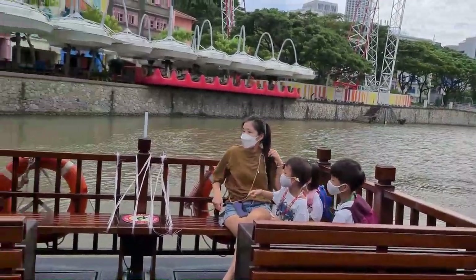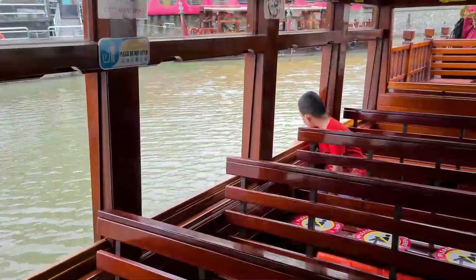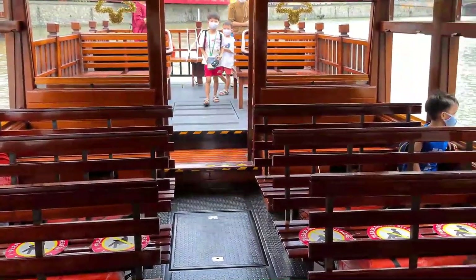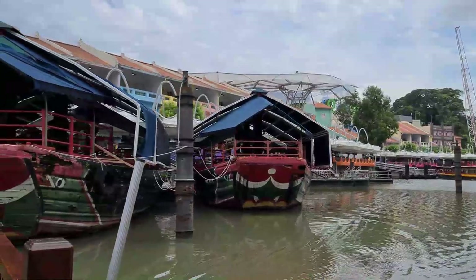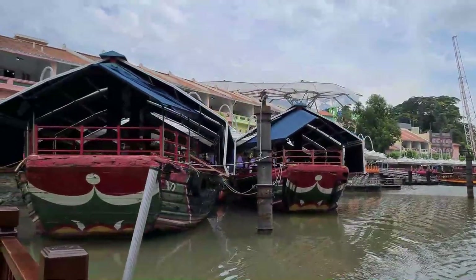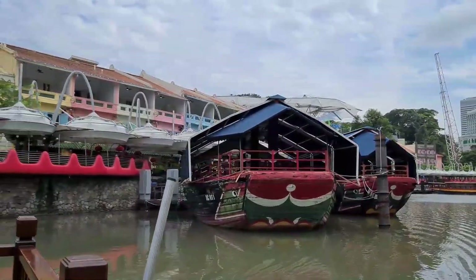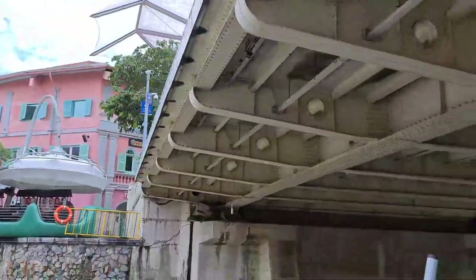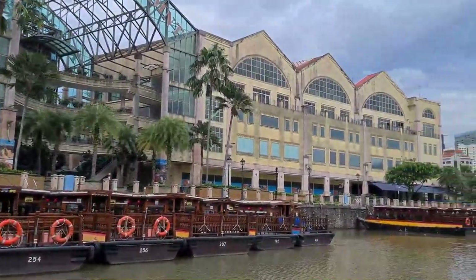There's an outdoor city river view. Wow, there are so many boats waiting at the side.